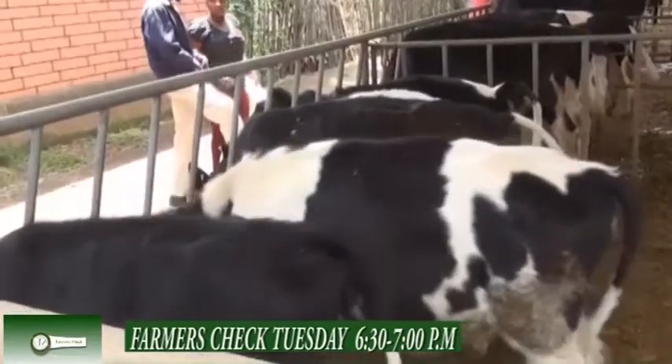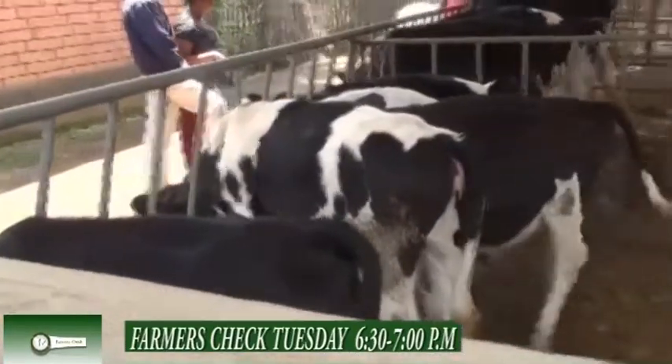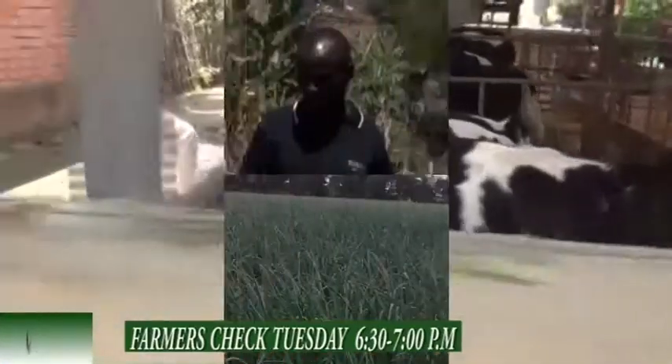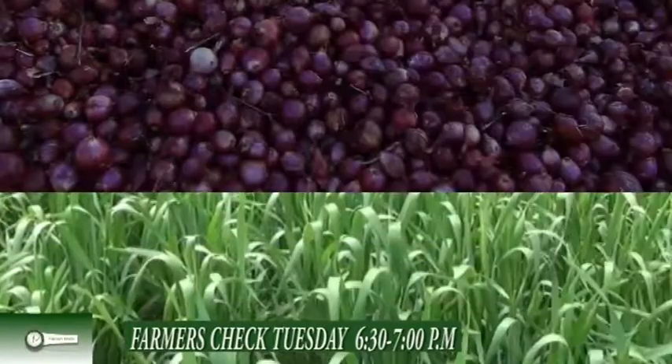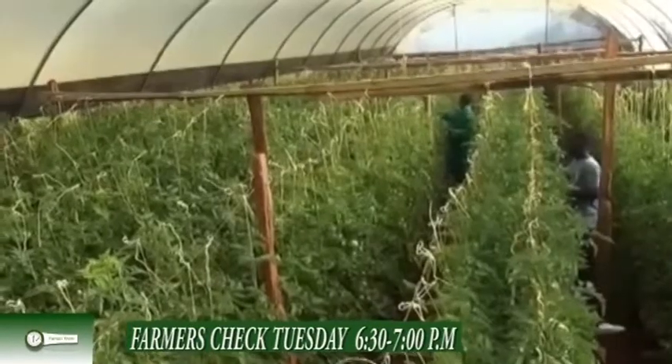Food production has been made even more interesting. It is Farmer's Check. Join Jeffrey Chapconia as he brings you new farming techniques and enterprising ideas on the farm on KTS every Tuesday. Don't miss.